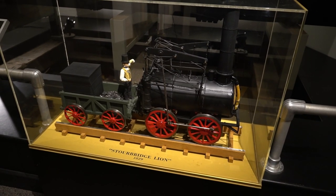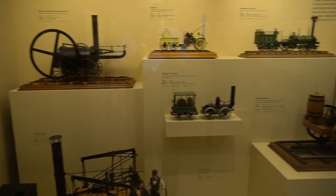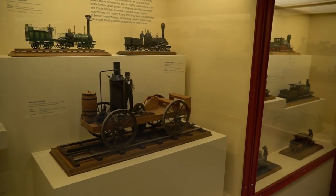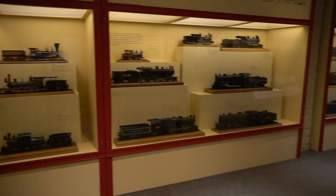Welcome to the Traveler from Virginia channel. Today we visited the B&O Railroad Museum in Baltimore, Maryland. The museum is dedicated to preserving the history and heritage of the Baltimore and Ohio Railroad, which was the first common carrier railroad in the United States.